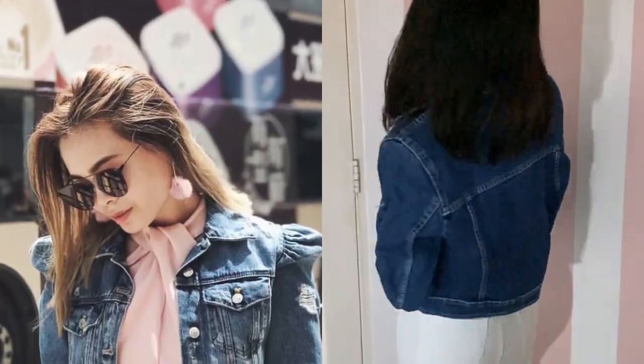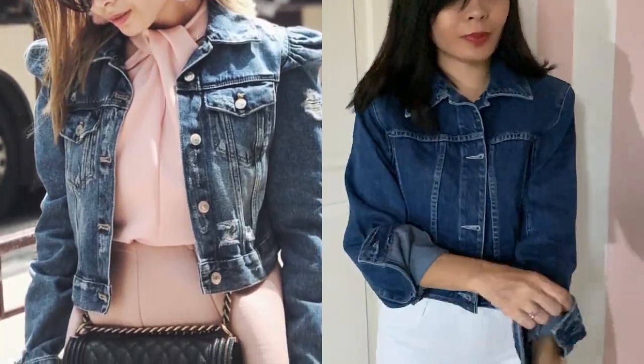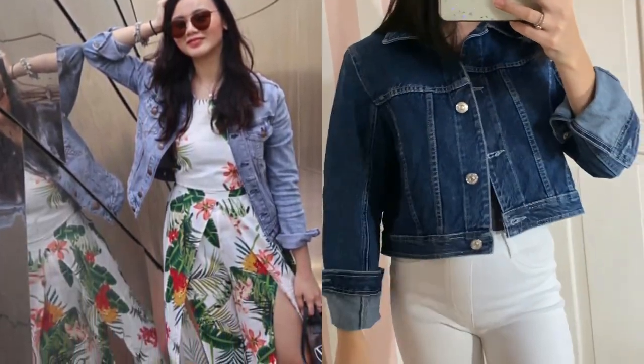Next, denim jacket. With Manila bearing unpredictable weather all year round, a denim jacket would always come in handy. You may also layer it on top of a dress for a dressed-down but still chic kind of ensemble.